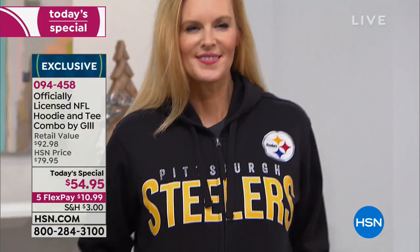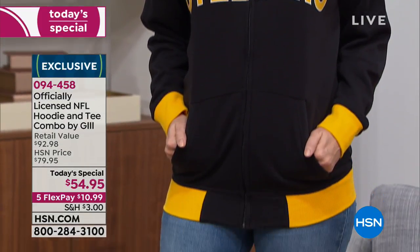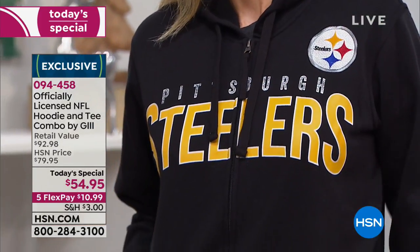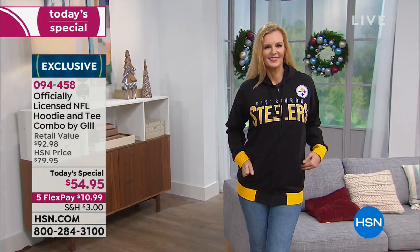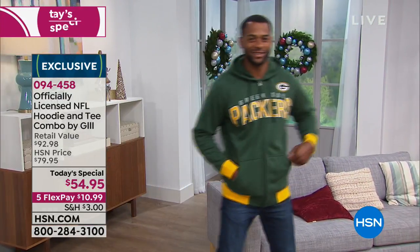Carl Banks from G3 — you're wearing the hoodie and it looks great on you. It comes along with the tee, it's been so incredibly popular. Thank you, Anthony. I'll be back later tonight. I thought we were going to talk more — I asked Carl about what he thought about the season so far. That's why we have two experts here today.